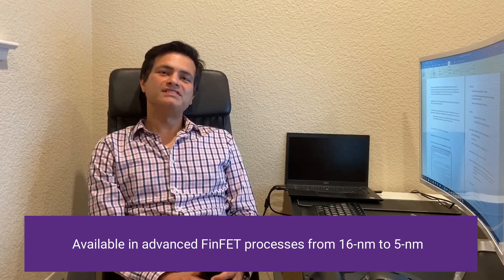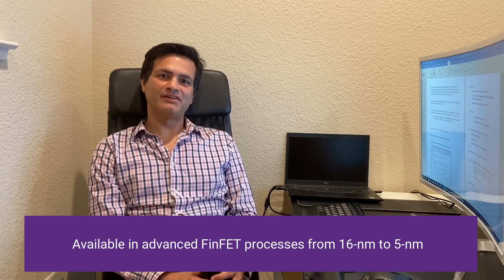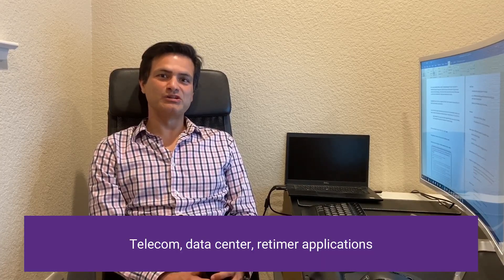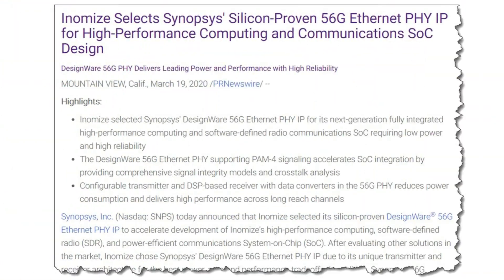We now have seven different silicon proof points of our 56G and 112G Ethernet PHY IPs in advanced FinFET technology nodes, deployed in various applications including telecom, data centers, and retimers. We were recently selected by Inomize out of Israel, using our DesignWare 56G Ethernet PHY for high and robust performance over process, voltage, and temperature corners with temperature cycling and crosstalk injection.